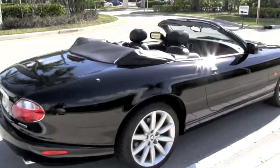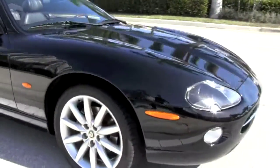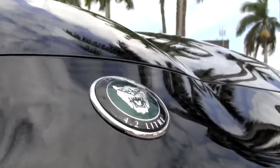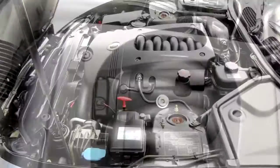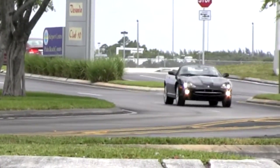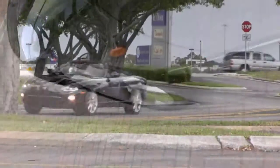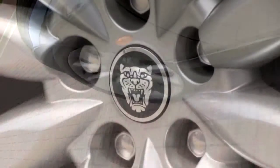The ebony exterior of your XK convertible furnishes beautiful sunbursts as light dances along its shapely curves, and this all-black Jag has muscle to accompany its pleasing appearance with a 4.2-liter 32-valve V8 engine generating 294 horsepower. Adding to its aggressive look, your new XK has been upgraded with the optional 19-inch Atlas wheels equipped with matching Pirelli high-performance tires.